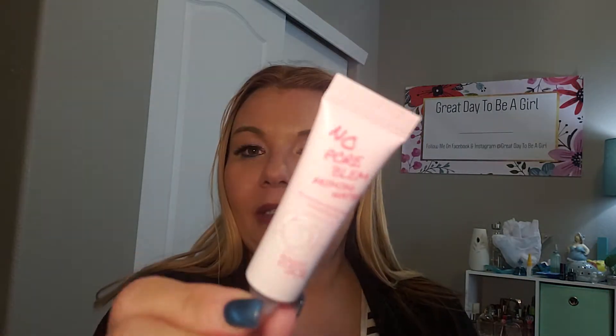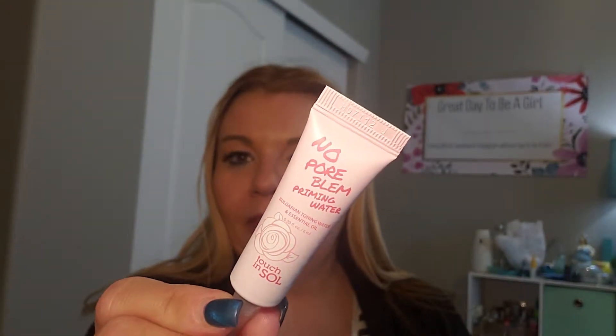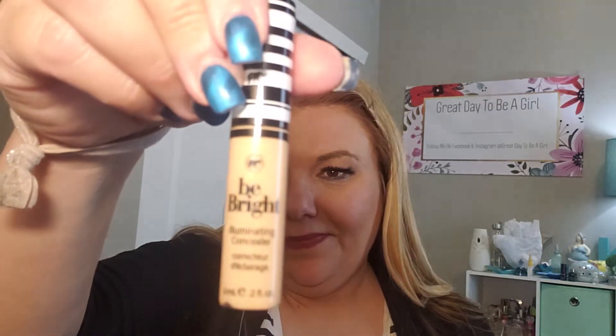No Pore Bloom Priming Water — Touch and Soul. This is a primer, and I'm gonna go out on a limb and say it helps your pores, which is always good. I could always use that. I'm going for a facial on Friday, I can't wait.